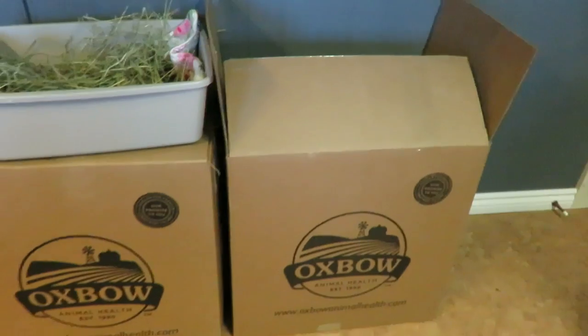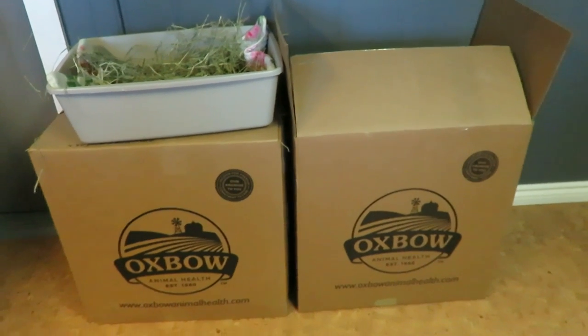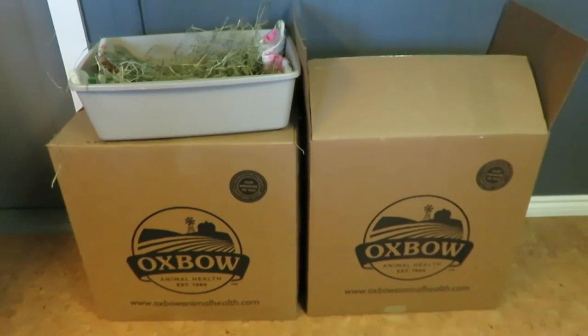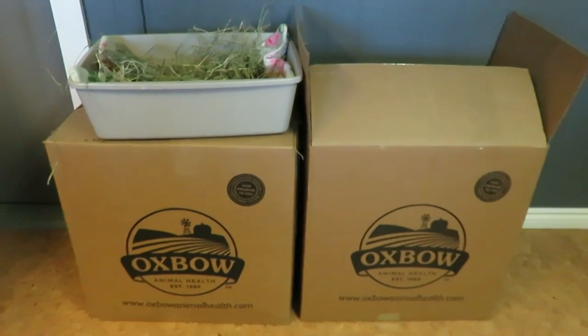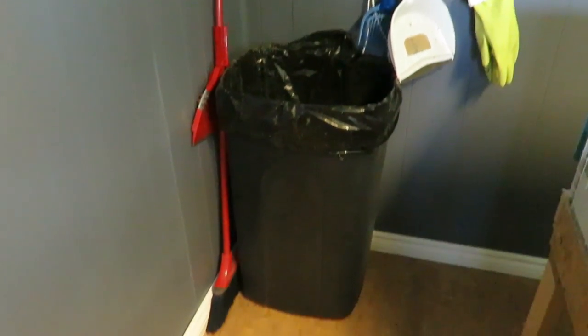Right when you walk into the room on the right-hand side is where I keep their hay. I use Oxbow — we have orchard grass and Timothy, both in 50-pound boxes. I find it's much better price-wise to buy in bulk versus the smaller bags at the pet store, and since I have 10 pigs we go through a lot of hay.